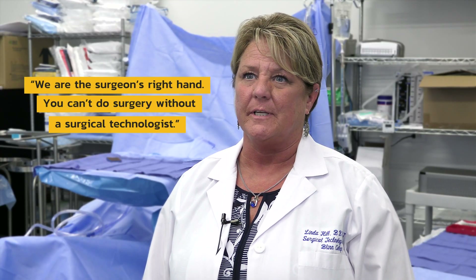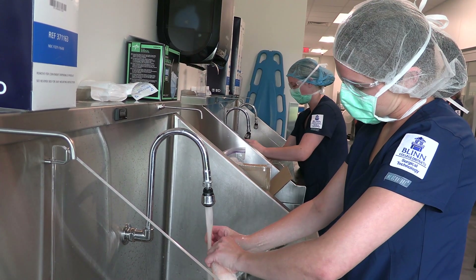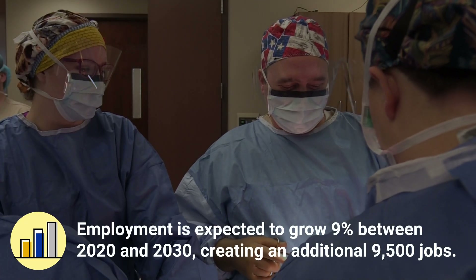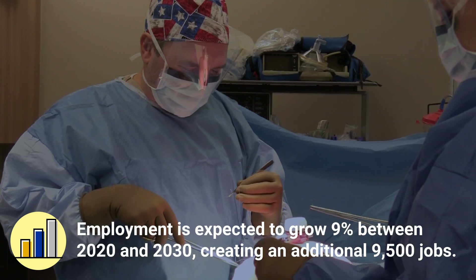You can't do surgery without a surgical technologist. There's a lot of job opportunities for a surgical technologist. You can work in the operating room like they're going to school for, or you can work down in sterile processing, you can continue your education and be a first assistant, and then certainly you can continue your education and end up being a surgeon if that's what your goal is.